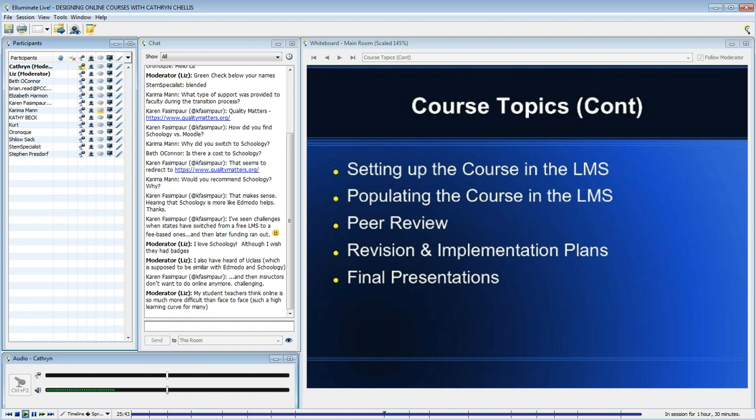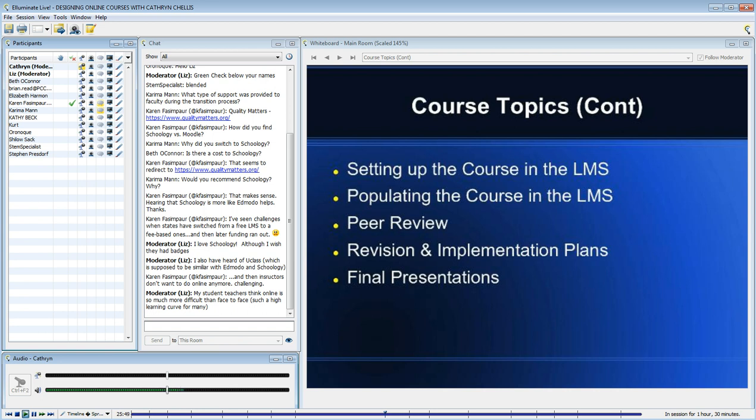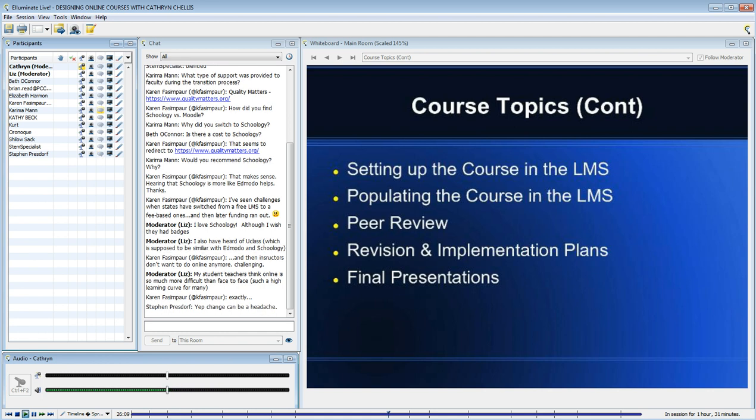Instructors don't want to switch to a new learning management system — just when they've learned one, now you're going to switch to another. I was meeting with a high school faculty member today who is pretty invested in Moodle. Our faculty will have Moodle for one more year — we've kind of kept it to ease the pain of the transition.